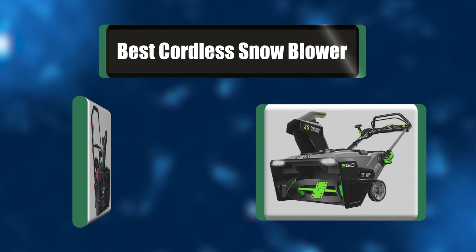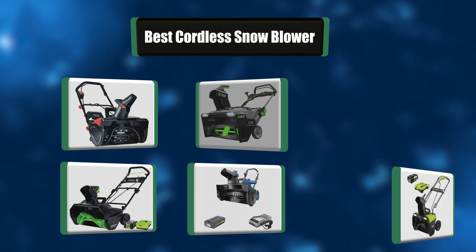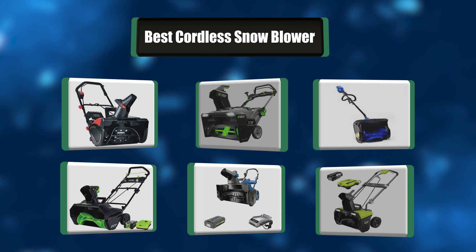People have been asking about which cordless snowblower to choose. In this video, we're going to go through a list of the best six cordless snowblowers. Let's get right to it.